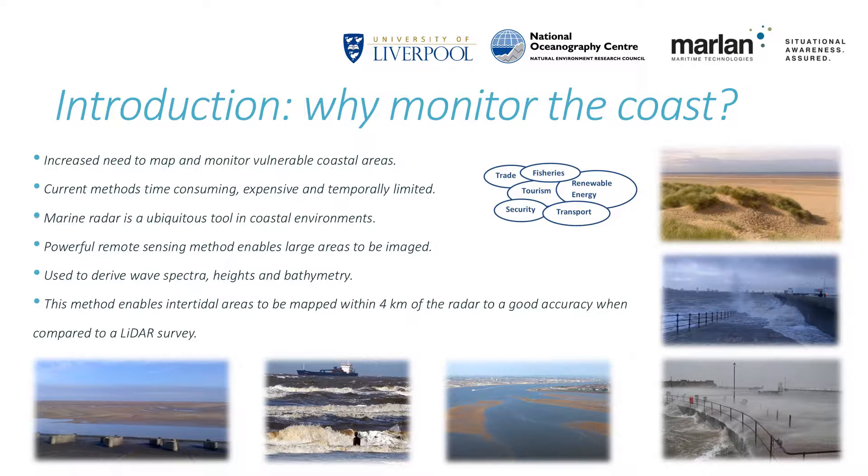Current methods of collecting topographical survey data over large intertidal areas are expensive and time consuming due to the difficulty in access imposed by the rising and falling tide, and too often these data are rendered obsolete rapidly following a season of storms or a period of dynamic change. Radar-based remote sensing offers a potential solution. It is a very mature and common technology in coastal environments — many ports, harbours and marinas operate a system and the technology is well understood.